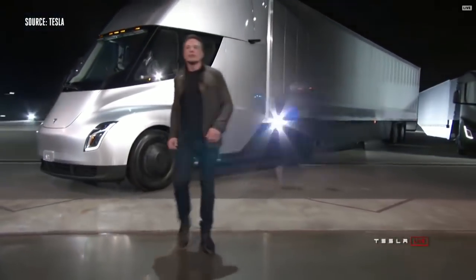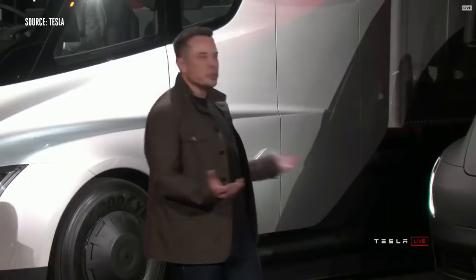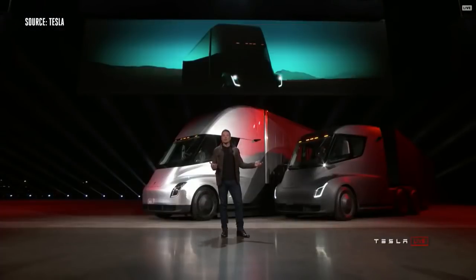Welcome to the Tesla Semi Truck event. I hope you like what you see. I'm going to tell you about everything that this truck can do, starting with performance.